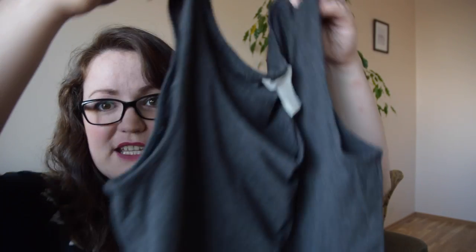And then obviously to layer up you need lots of really thin layers. This one is just a simple thin long-sleeve top from Primark — really inexpensive. I've got a couple of different colours in that, and then some vest tops as well.